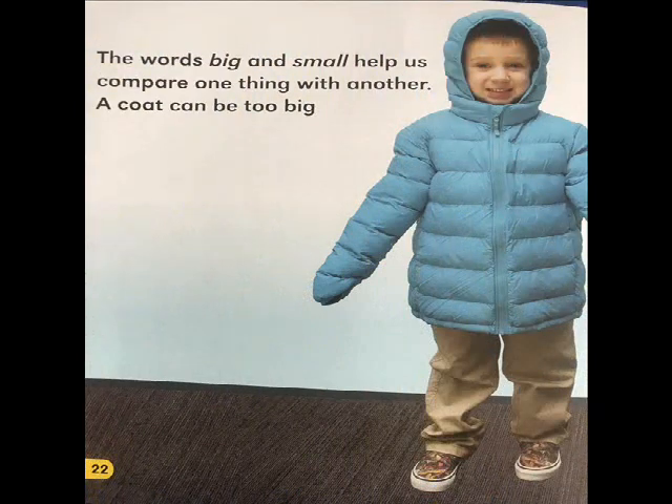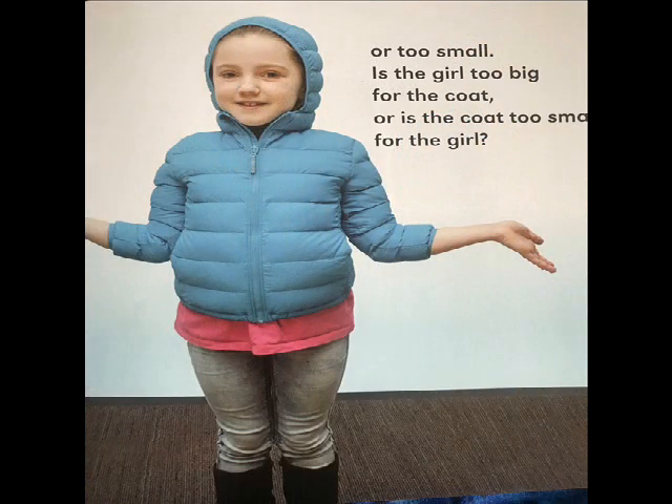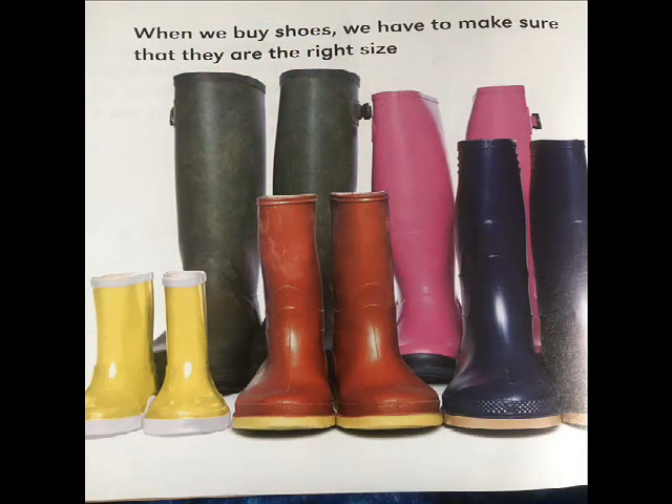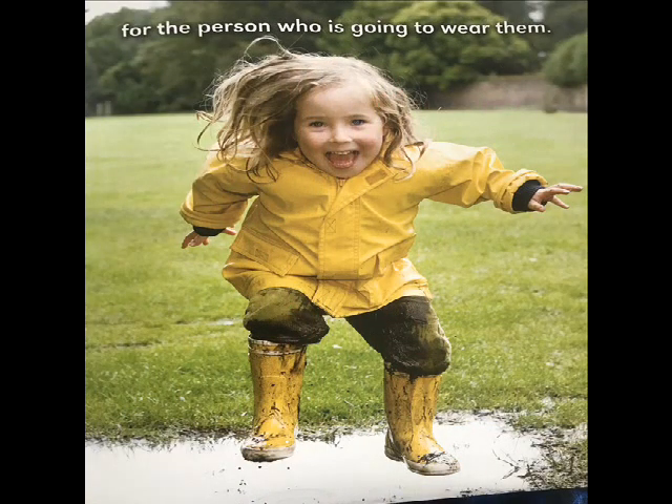The words big and small help us compare one thing with another. A coat can be too big or too small. Is the girl too big for the coat, or is the coat too small for the girl? When we buy shoes, we have to make sure that they are the right size for the person who is going to wear them.